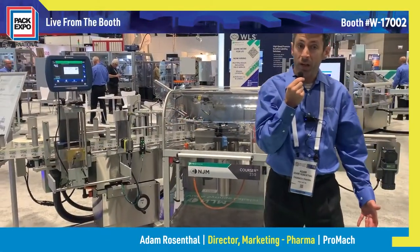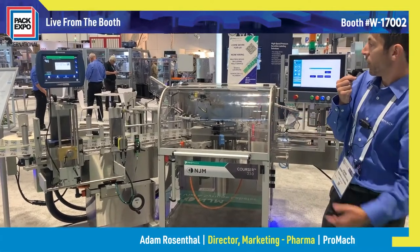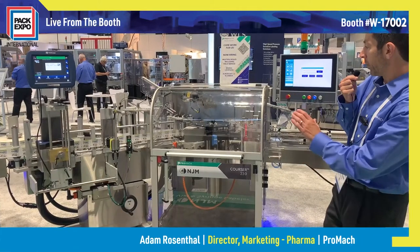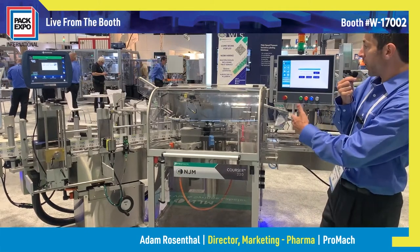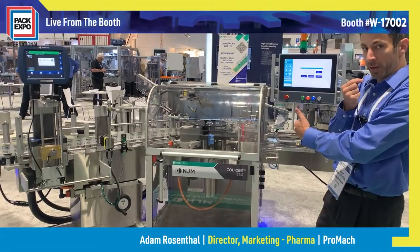Now that we've gotten our labels from the Autonomy, those webs are brought here to this machine called the Corser 230 from NJM. This is a labeling machine for vials or syringes, and the cool thing about this machine is it can do both. In our application here, the Corser from NJM is labeling our syringes that will go on the kit.